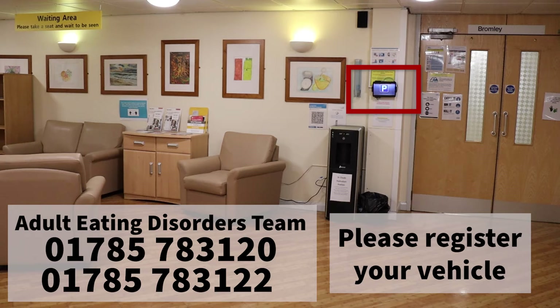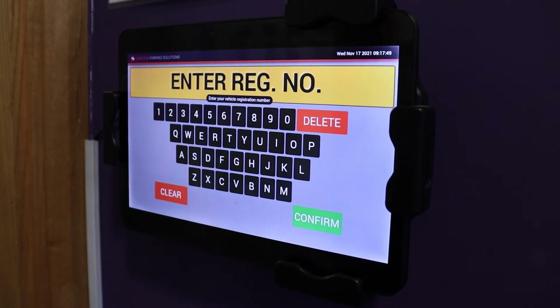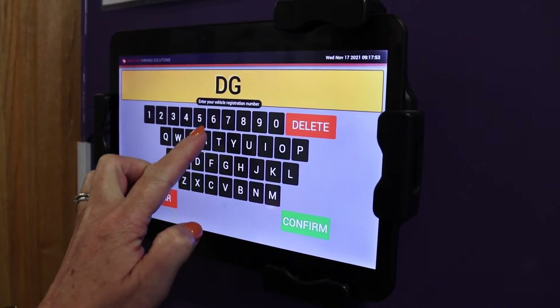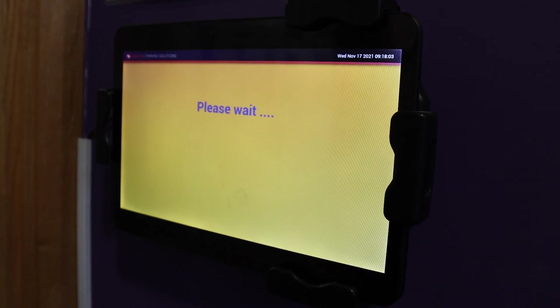If you have parked on site please remember to register your vehicle. To register your vehicle touch the screen to start and enter your car registration number. Then press confirm and a permit will be issued for your vehicle.